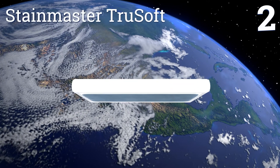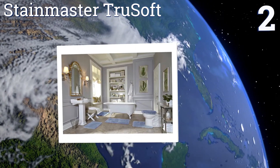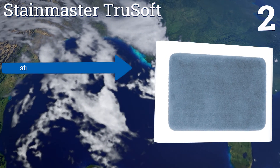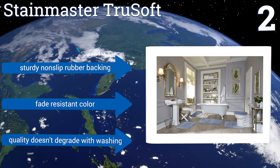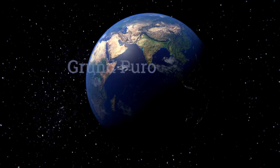At number two, the Stain Master True Soft is luxurious to the touch and comes in multiple colors to match various decors and personal preferences, and in several sizes so you can choose one that fits your space. It's highly absorbent and dries quickly. It features a sturdy rubber non-slip backing and fade resistant color, and the quality doesn't degrade with washing.